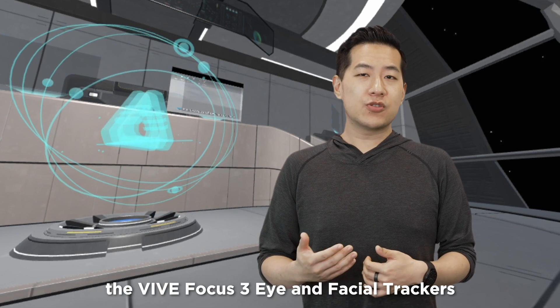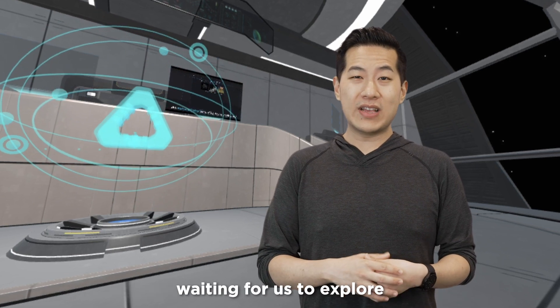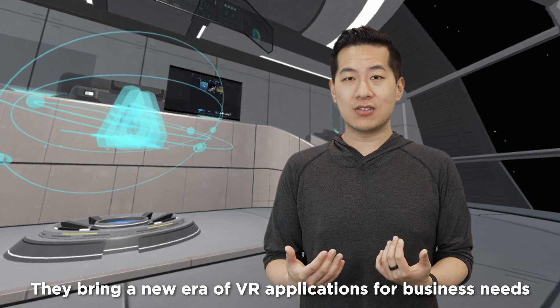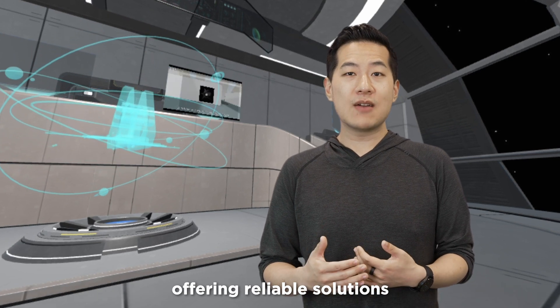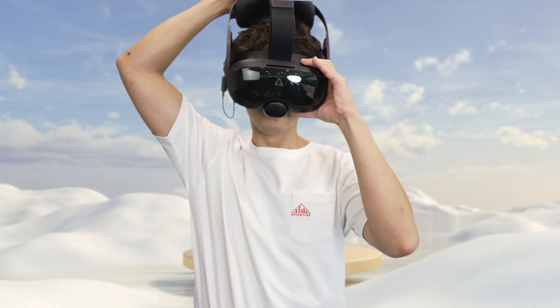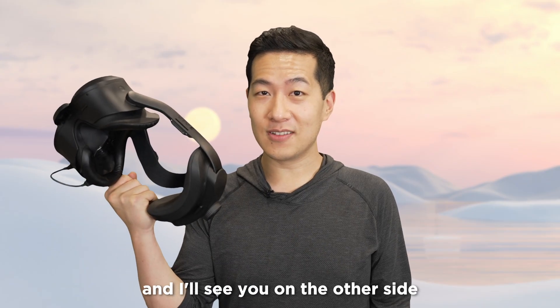The Vive Focus 3 Eye and Facial Trackers open up a new world of infinite possibilities, waiting for us to explore. They bring a new era of VR applications for business needs, offering reliable solutions and bringing the power of VR to you and your colleagues. Get your trackers and I'll see you on the other side.